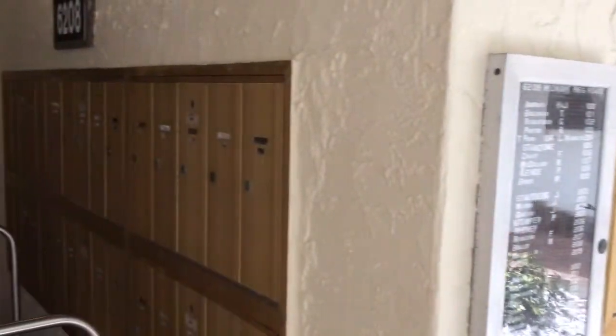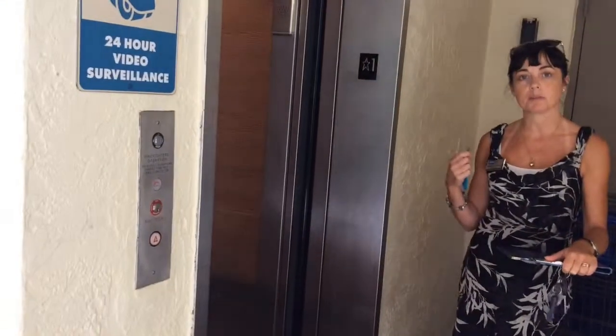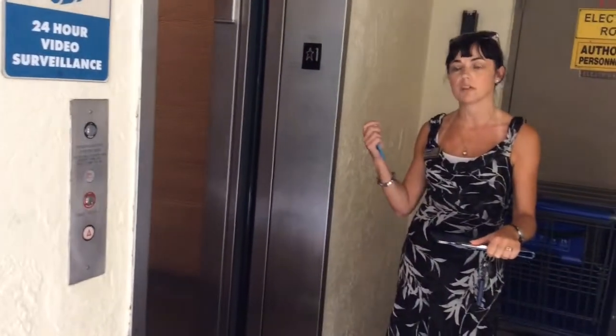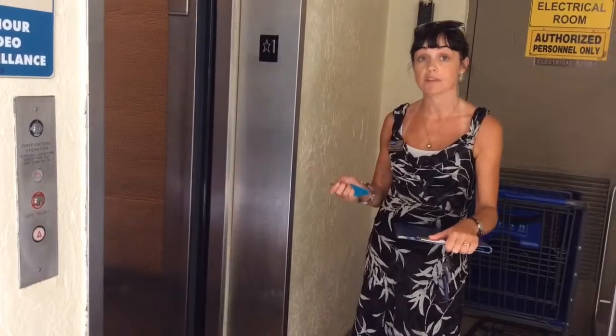You've got the mailboxes and then the elevator to take us up to the third floor. Looks like they've got somebody moving in and out today, so they've padded the elevator — which shows me that they do actually take some care for the communal areas.